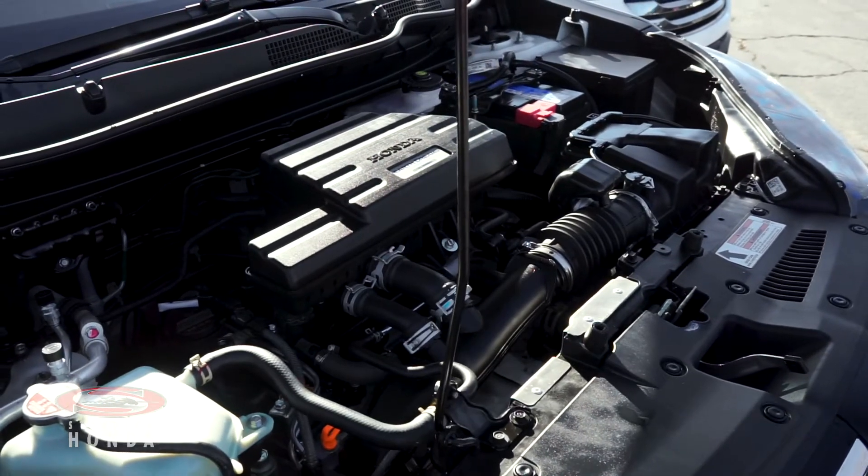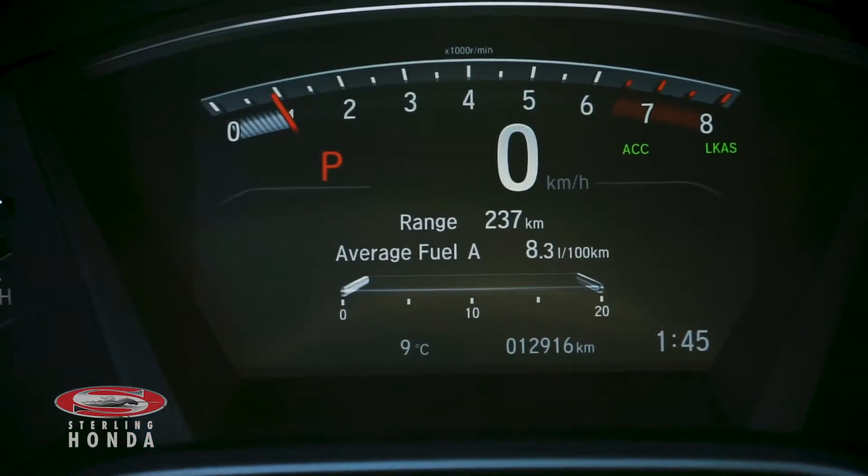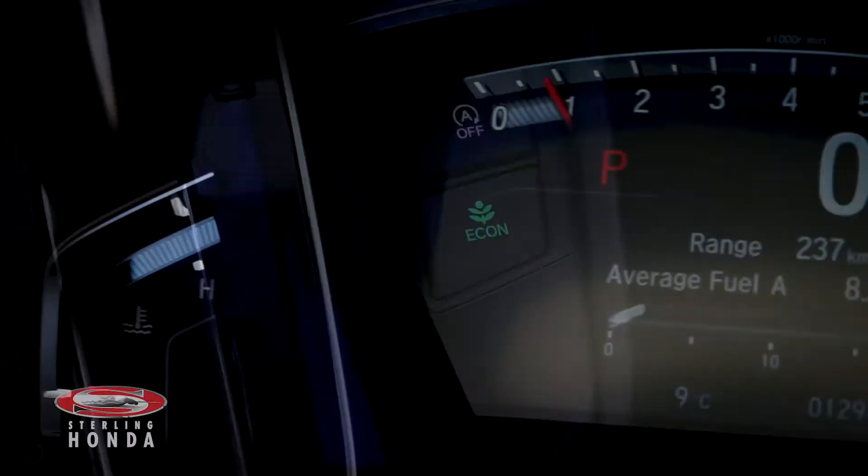The 1.5-liter four-cylinder engine has all up-to-date fluids and filters, with just under 13,000 kilometers on it, and an economy mode for added fuel savings.